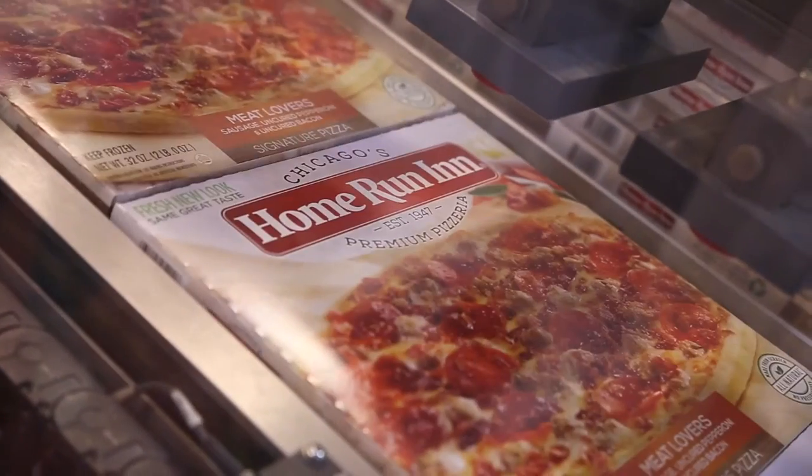I think we're going to really satisfy our current consumer base by giving them a fresh new look, and we're also going to pull some new people into the category. We want people to really understand what our family and our product is all about.